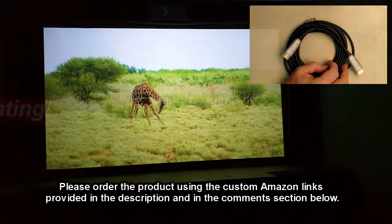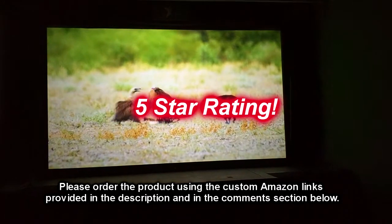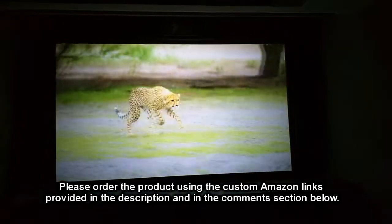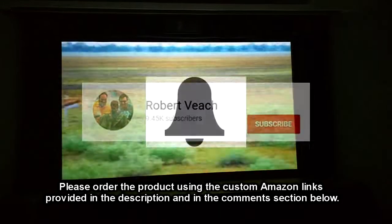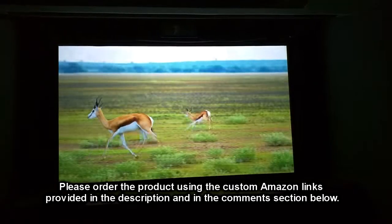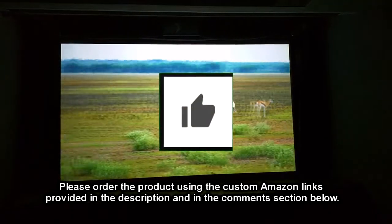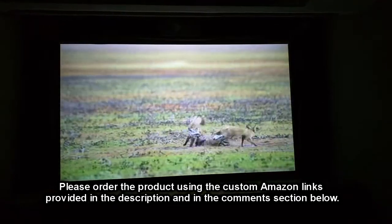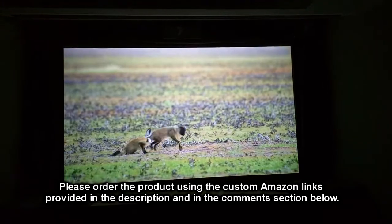This cable worked really well and I'm going to give it a full five-star rating. Please remember to hit the subscribe button and the bell icon so you'll be notified of new video uploads. If you like this review, please hit the like button. I hope the information I presented helps you with all your buying decisions. Thanks for watching.